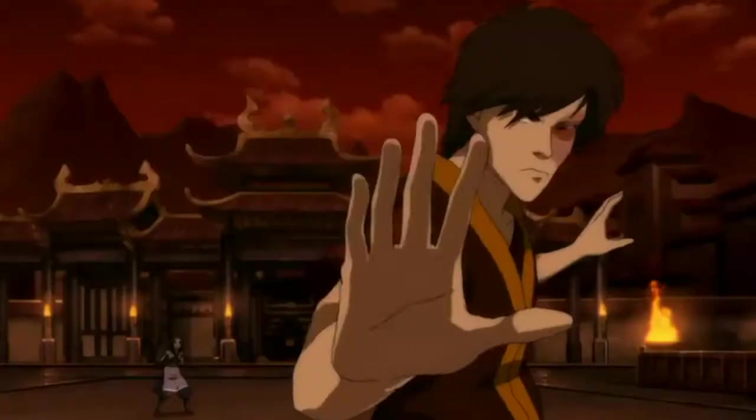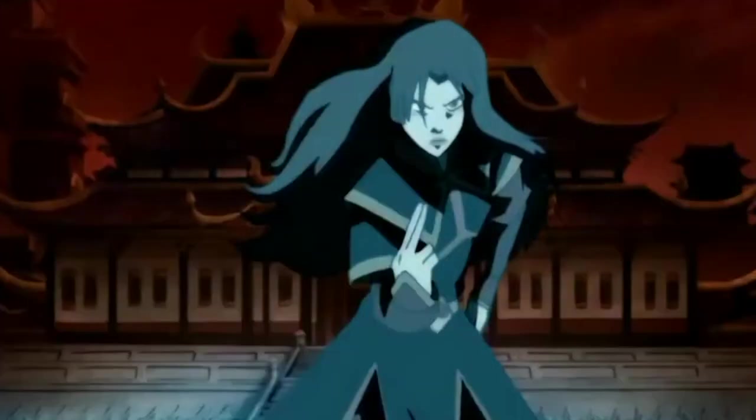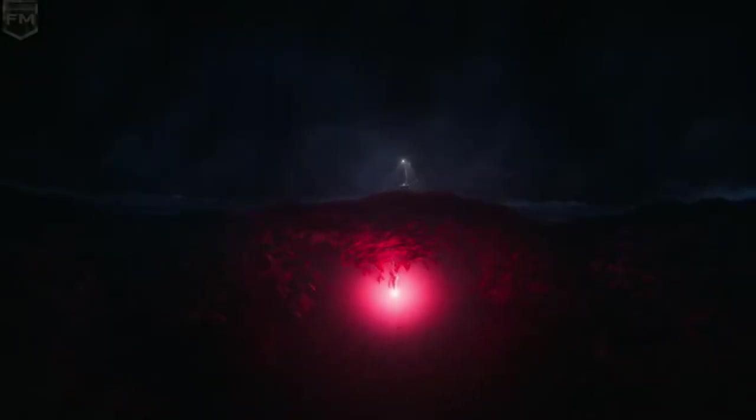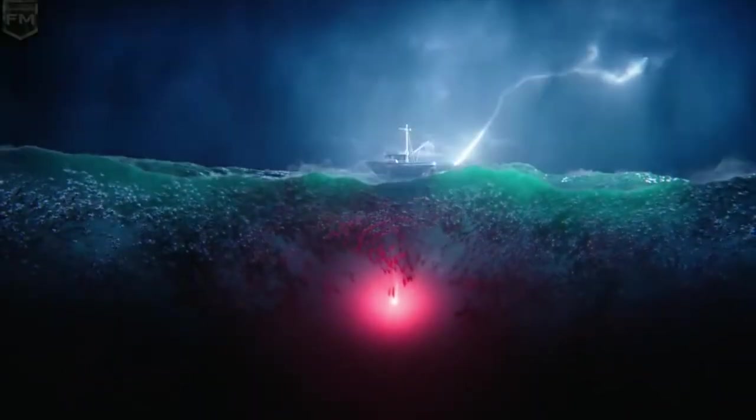What is going on guys? Welcome back to another episode of the Nerd Council Explains, the series that takes a look at concepts from comic books, TV shows, movies and more that can be hard to grasp, so we break them down in such a way that makes them simple to digest.